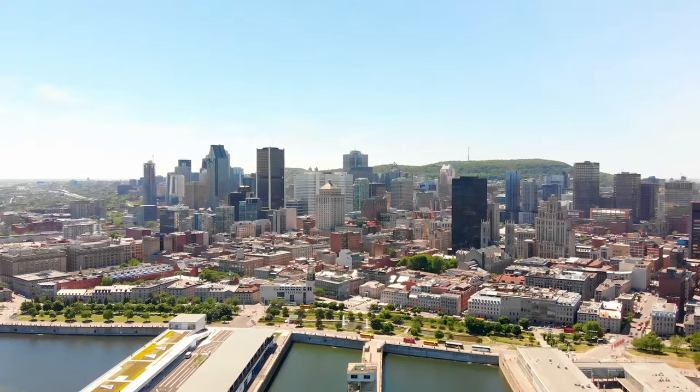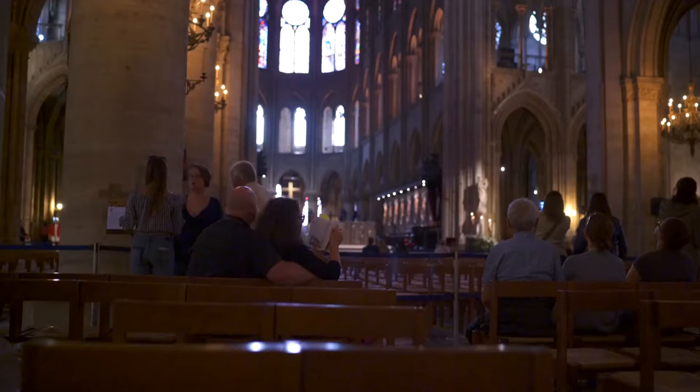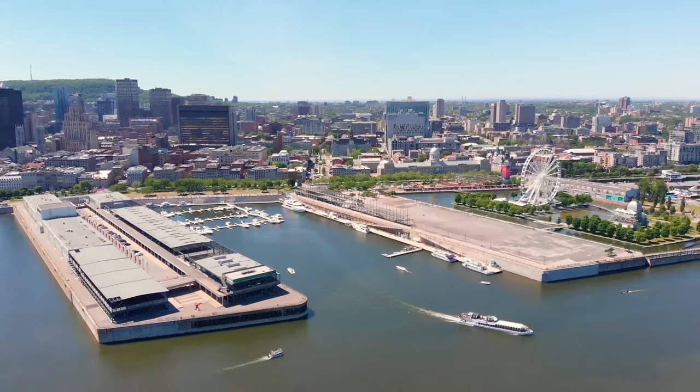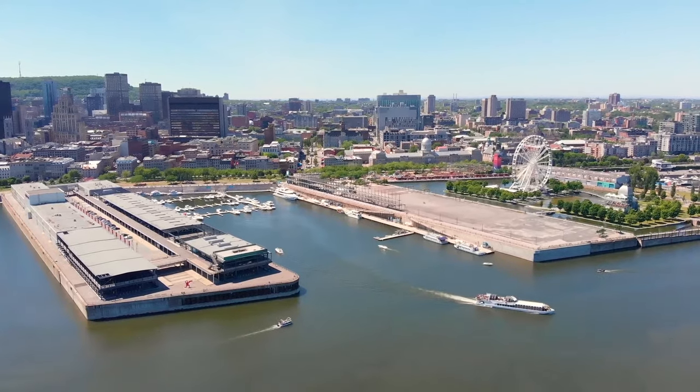From the cobblestones of Old Montreal to the panoramic views from Mont-Royal, the grandeur of Notre Dame Basilica, and the tranquil oasis of St. Helen's Island, we're unveiling the soul of Montreal like never before. Ready to transform your Montreal trip from a typical tour to a deep, authentic experience?